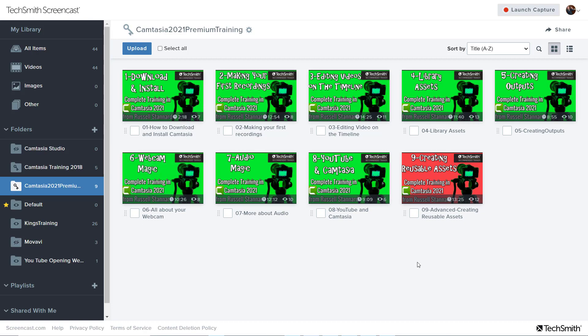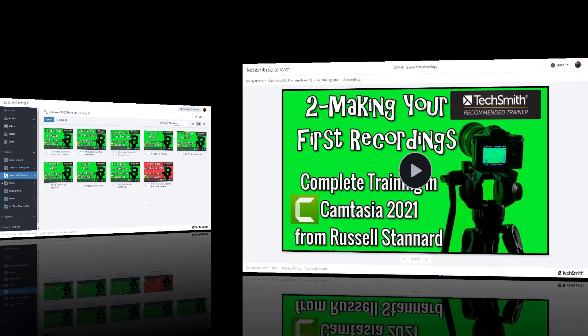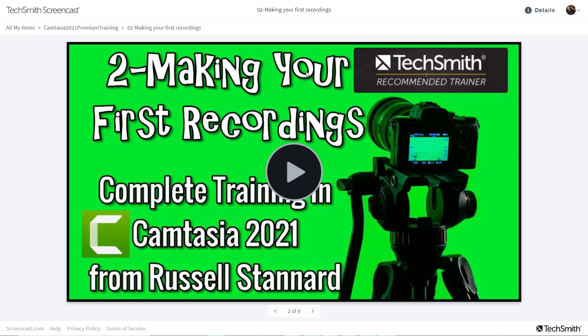This really does give you an absolutely solid basis in using Camtasia. They're high quality, detailed videos, and you've got access to them for a minimum of a whole year. Now, Camtasia is a very specialist course, which means there isn't the demand there is for some of my other courses.